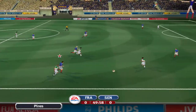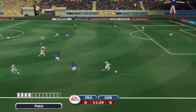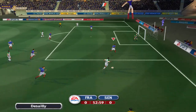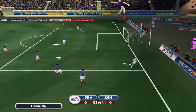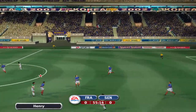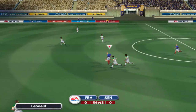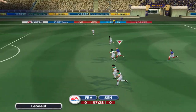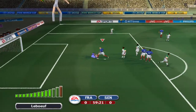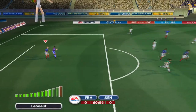He wasn't even close with that challenge. Connected in the box. Cleared from the box. A bit lucky there with the pass. Great attack here. This could spell danger for the defense. Took away the ball. Great stuff.